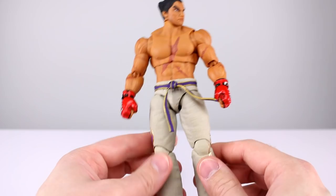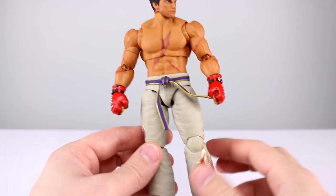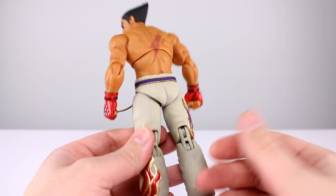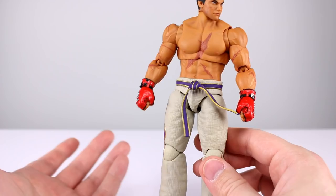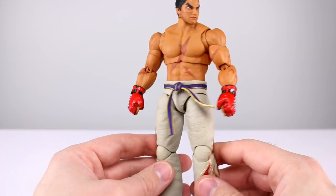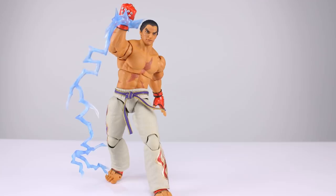If I could rate individual parts, most of him would be an eight or nine — the ankles would be a two. I'm going to give him a six and a half out of ten for articulation because the ankles are such a bummer despite being very pleased with the rest. If you want a dynamic pose and use a display stand you'll have no trouble, but for a plain standing pose it's going to be a problem.